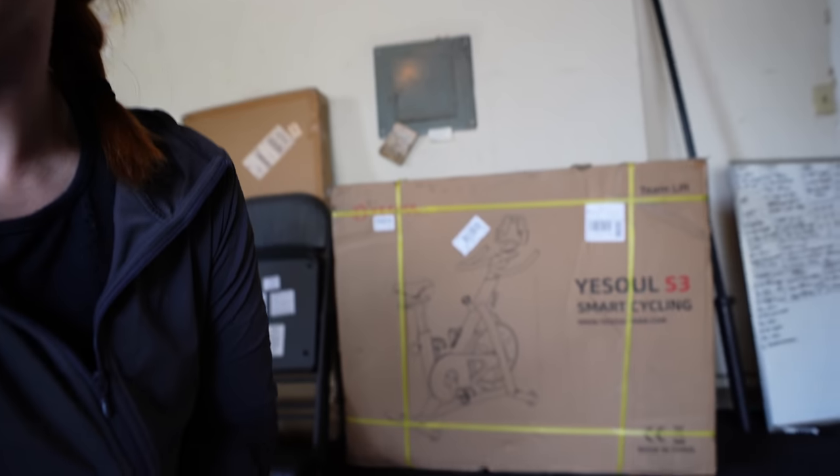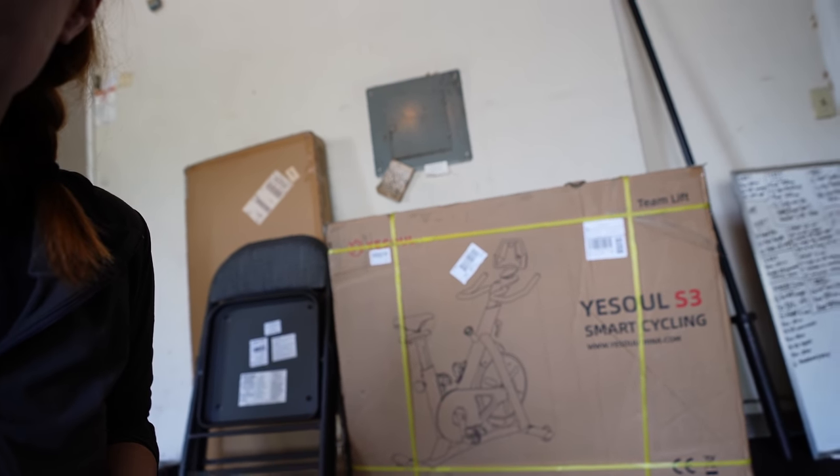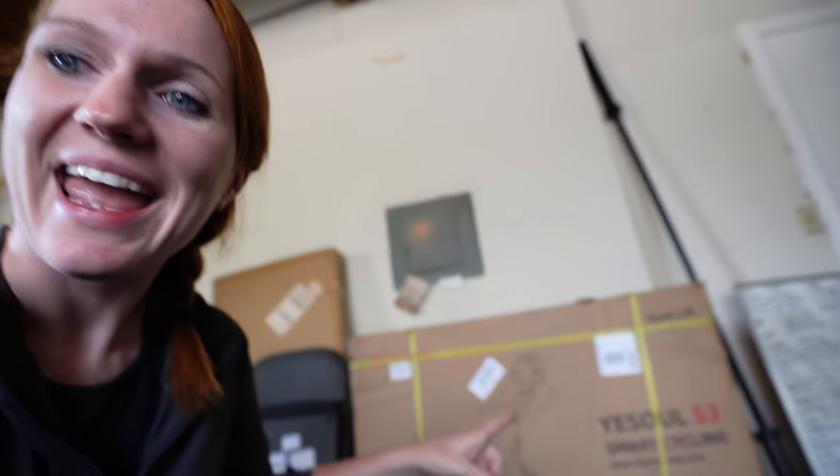So today we have a little bit of a mission. We are going to try to make our very own budget Peloton. First up we need a bike, and we already got this YESOUL bike. It is a fraction of the price of a Peloton and it looks like one, so we're off to a really good start.